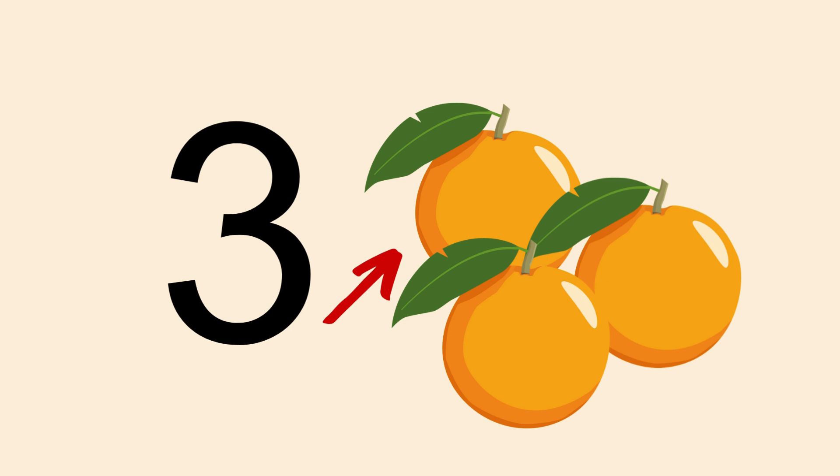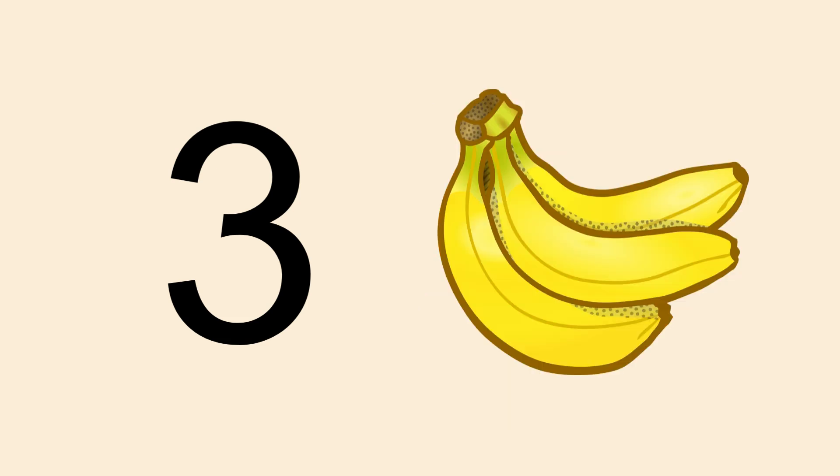1, 2, 3 — 3 oranges! Well done. Now count and tell me how many bananas. 1, 2, 3. Well done, 3 bananas!